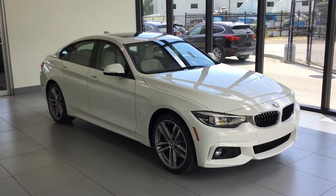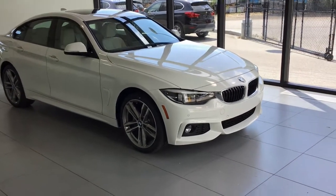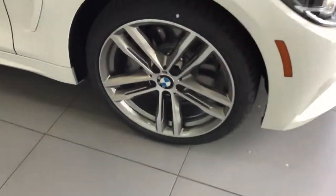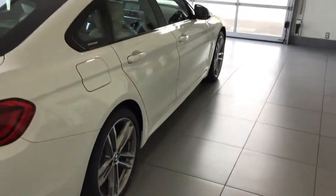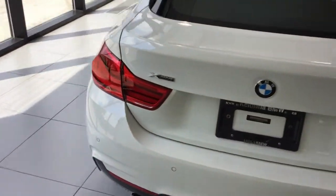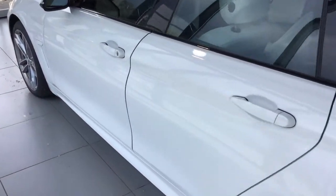Hey guys, Trevor with Kelowna BMW, and here with us today is this beautiful 2018 BMW 430i Grand Coupe. This does have the M Sport package with 19-inch M Sport wheels. This vehicle is also X-Drive, so it is an all year-round vehicle. Four-door Grand Coupe 4 Series, so it is a bigger car.